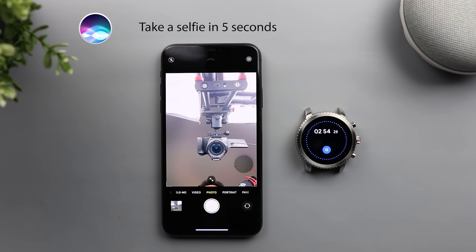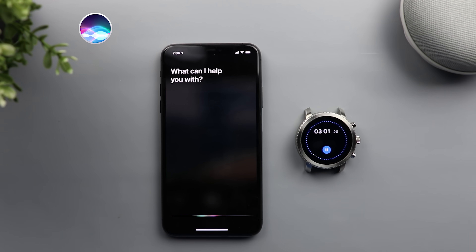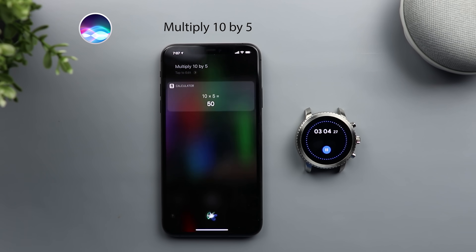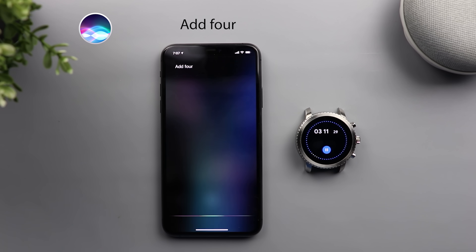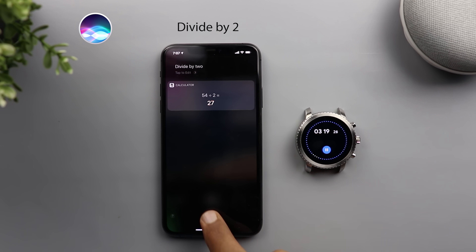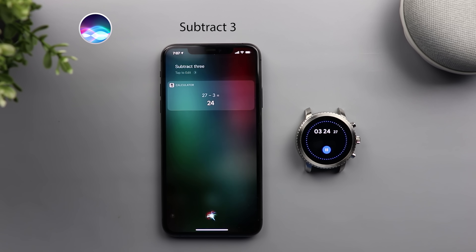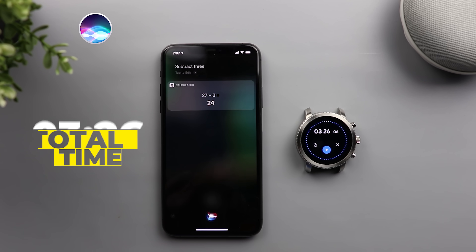I will count to five. One, two, three, four, five. Multiply 10 by five. The answer is 50. Add four. It's 54. Divide by two. The answer is 27. Subtract three. It's 24. And Siri did it in three minutes and 26 seconds.